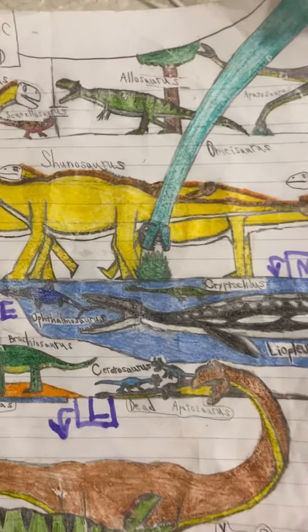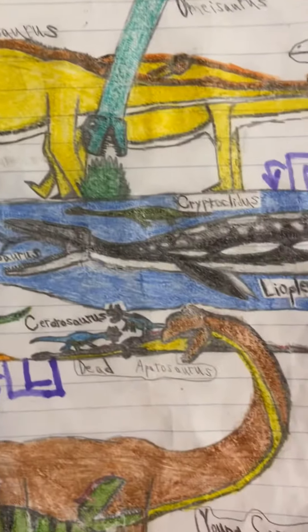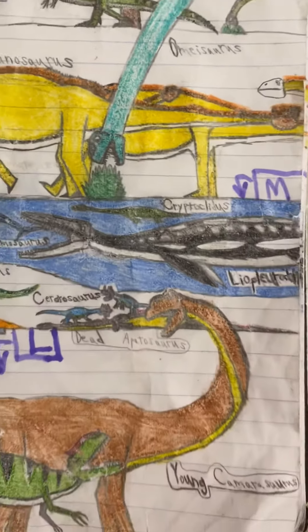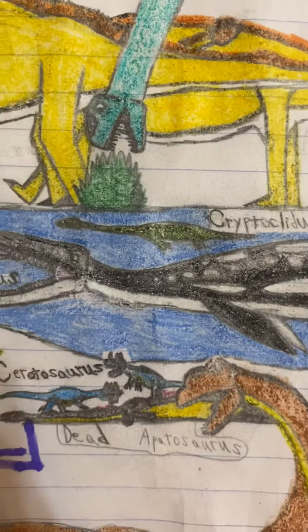Then we got the middle Jurassic period here again, in England in the oceans. Right here we have an Ophthalmosaurus being chased by a Lyopleurodon — not a familiar coloration on the Lyopleurodon — and we also got a Cryptoclytus swimming nearby right there as well.